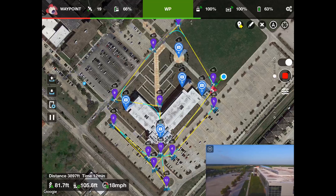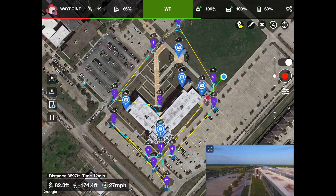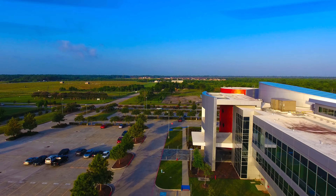82 feet altitude, 108 feet distance, 27 miles per hour, 63% battery.